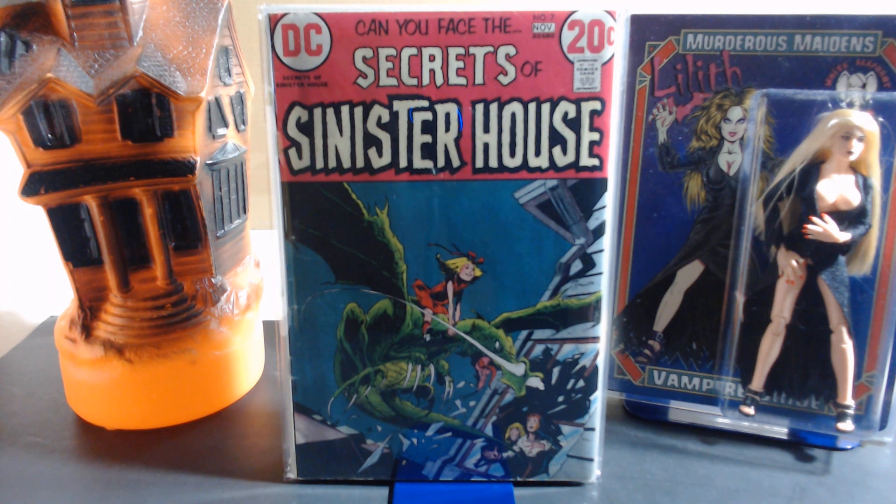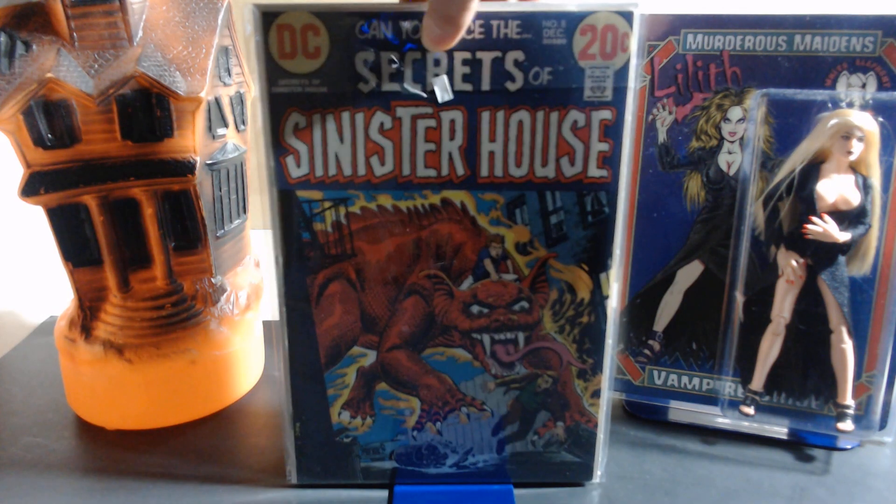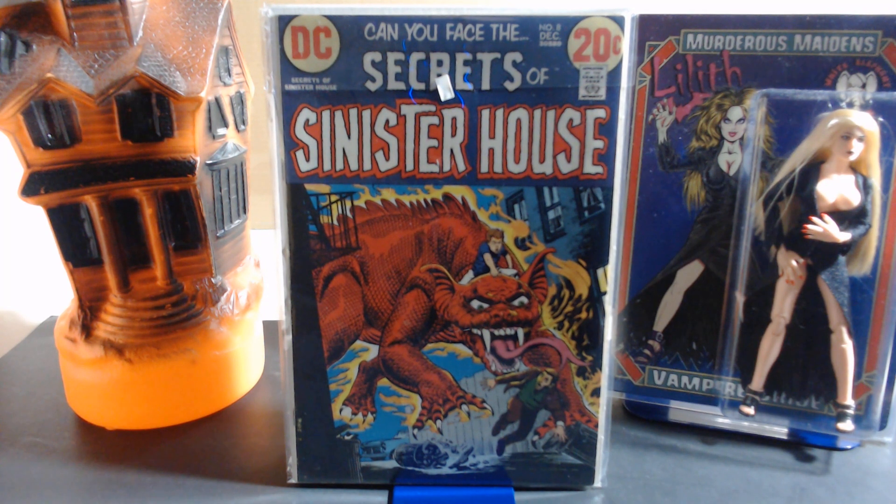Number seven's cover is also by Mike Kaluta, with interior art by Nestor Redondo, Sergio Aragonés, June Laphomia, Sam Glanzman, and Lor Schilberg. Even if you don't care about the details of who did the artwork, just look at these covers — great stuff from a great time in comic book history. It's hard to beat a DC 20-center, especially when it's horror. They called it mystery — they called this the mystery line — but it was horror.